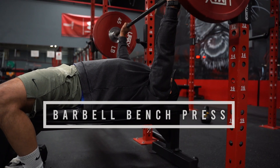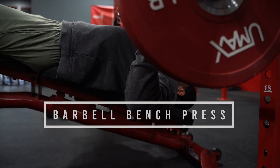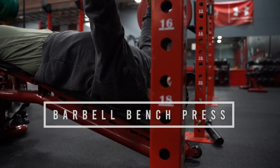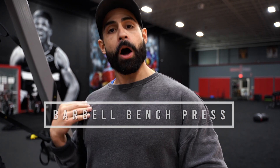You can do the flat barbell bench press, the incline barbell bench press, or the decline barbell bench press. If you're doing decline, it's going to hit more of the lower chest. If you're doing incline, it's going to hit more of the upper chest muscles. If you're doing flat, it's going to hit the total chest. Make sure you're prioritizing the barbell bench press.